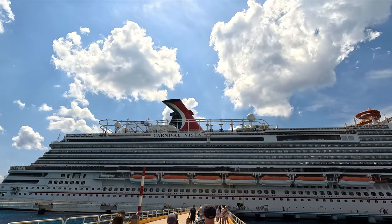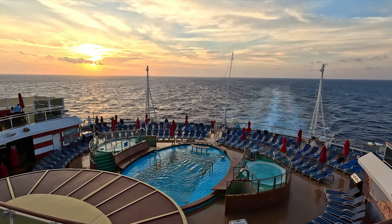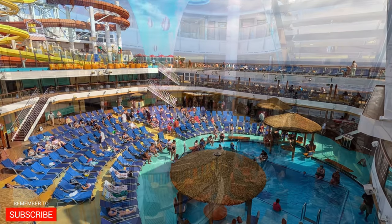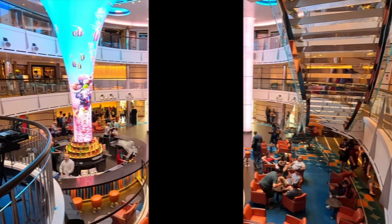Hey everyone, it's Ken here from Northern Viking Explorer. We are here on the beautiful Carnival Vista and I want to give you a tour of this amazing ship. We're gonna start out at the very top of the ship and work our way down to the bottom, giving you a full walkthrough of the Vista. So let's go ahead and dive right into it.